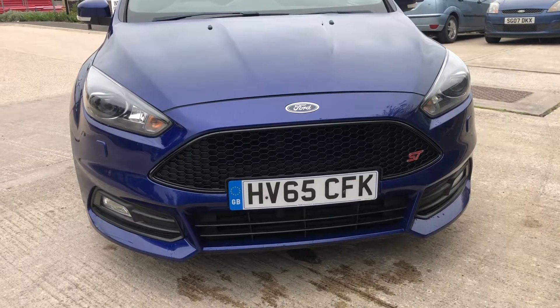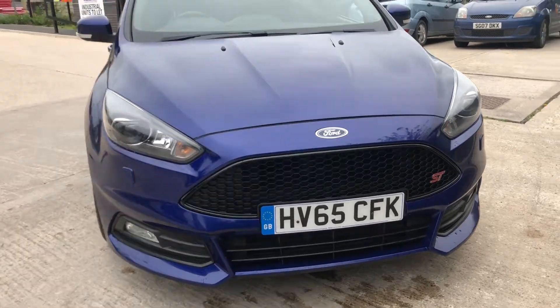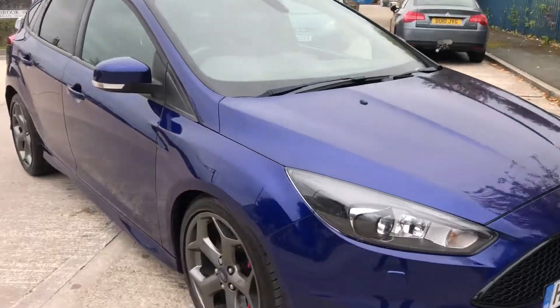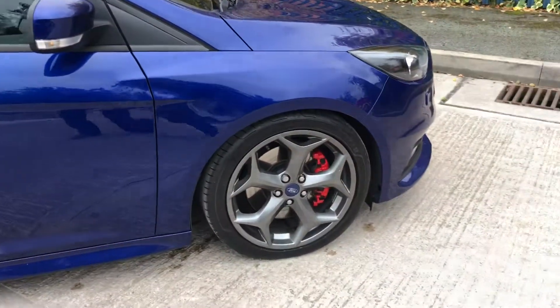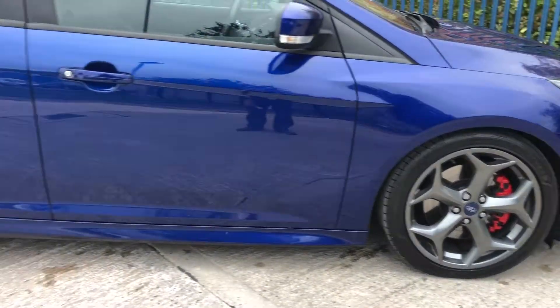The front of the vehicle comes with a black radiator grille and xenon lights. All around the vehicle is unmarked — no major dents or scratches. The wheels are all in good condition with Goodyear tyres all around.